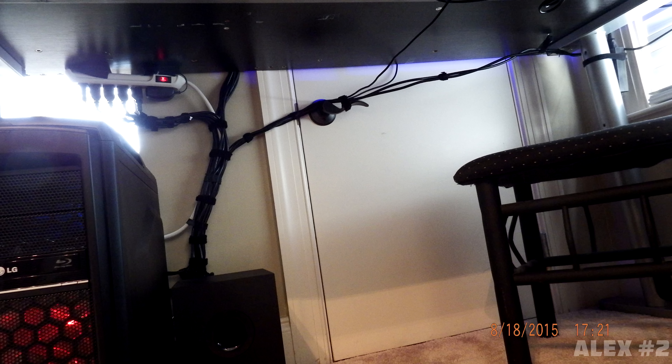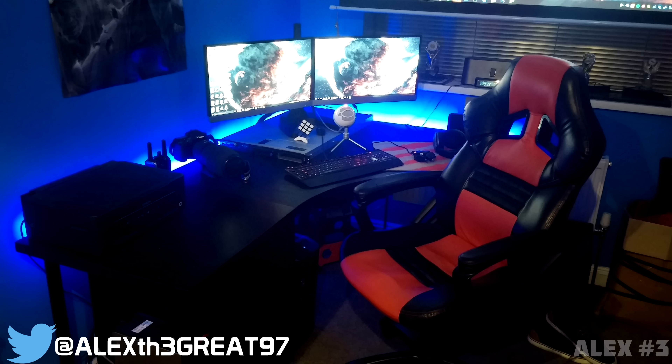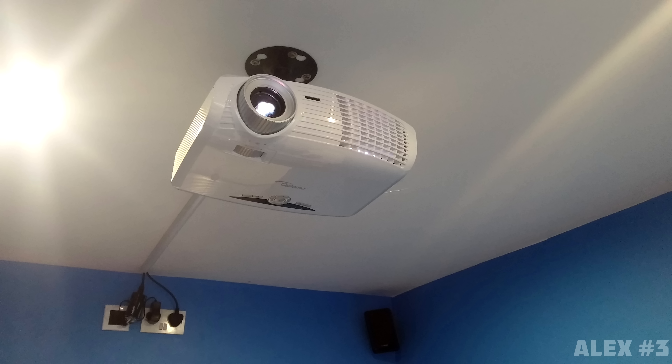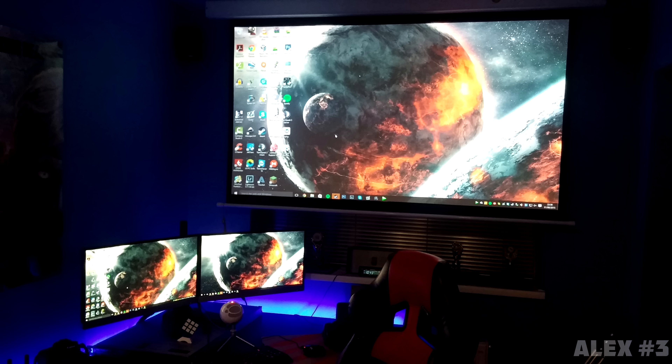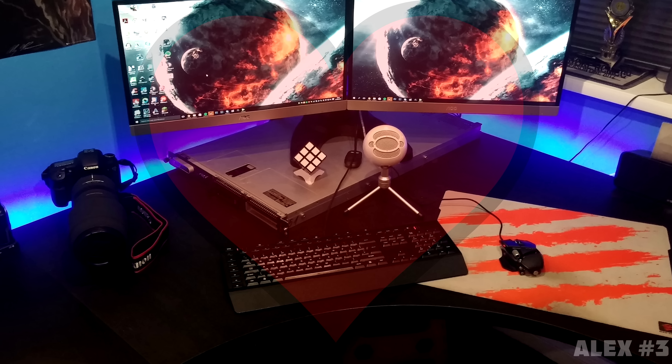Right next to the PC setup we have a 40-inch TCL TV hooked up to some gaming consoles — a PS4, Xbox One, a Wii U, a Nintendo DS, and a PSP. Seems like you got the console part covered, that's for sure. Excellent work with cable management using zip ties to organize the wires, and kudos to attaching the power strip on the roof of the desk. Definitely a badass gaming room setup, no doubt. Thank you Alex for entering.